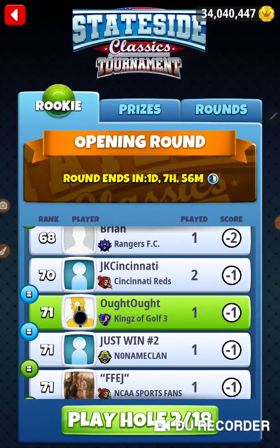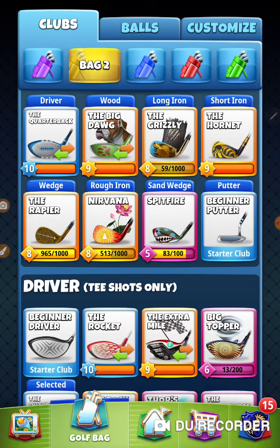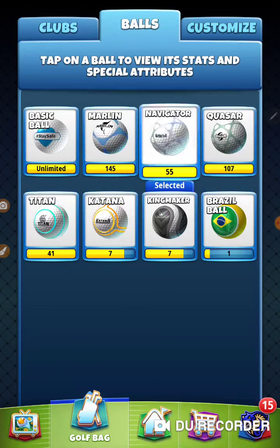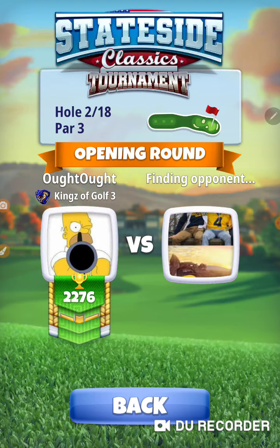I'm using a Grizzly and a Navigator. I'm doing one and a half backspin and one left-hand side spin. Off we go, into the wild blue yonder.